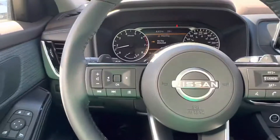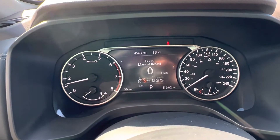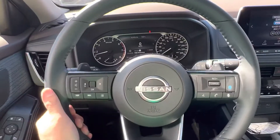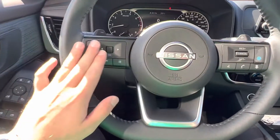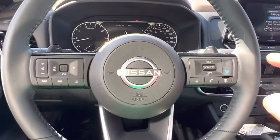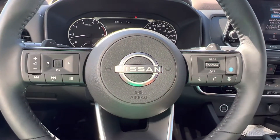When we jump on inside here, we've got a 5-inch digital display that gives us all our different information. We also have a heated leather-wrapped steering wheel and heated front seats. On the left-hand side, we have all our audio controls and display controls. On the right-hand side, we've got our talk and text features, as well as our intelligent cruise control.